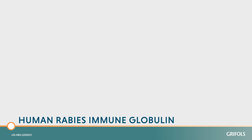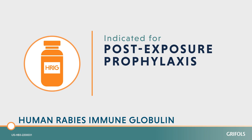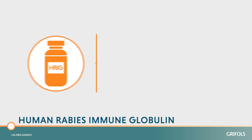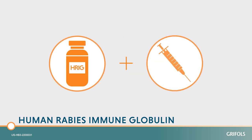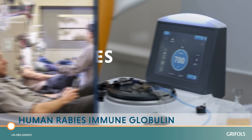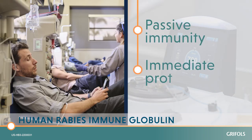Human rabies immune globulin, or H-Rig, is indicated for post-exposure prophylaxis (PEP) for all persons suspected of exposure to rabies who were not previously vaccinated. It is administered along with the rabies vaccine. H-Rig contains rabies antibodies isolated from the plasma of human donors. It provides passive immunity and immediate protection.